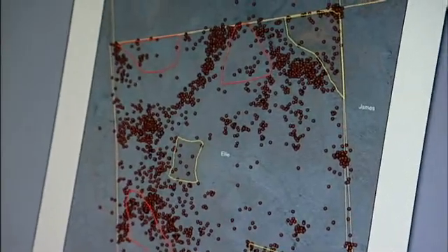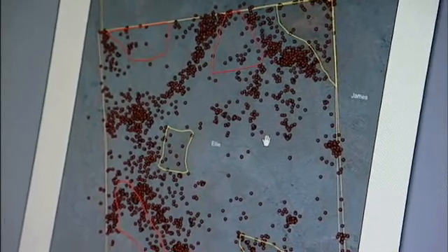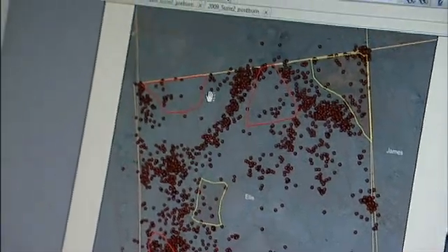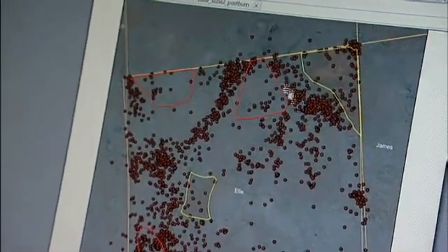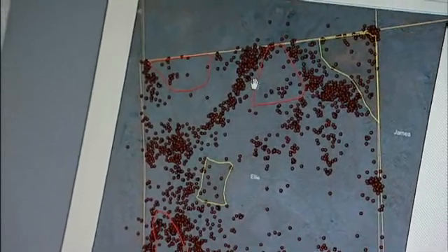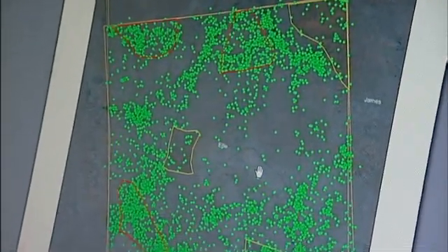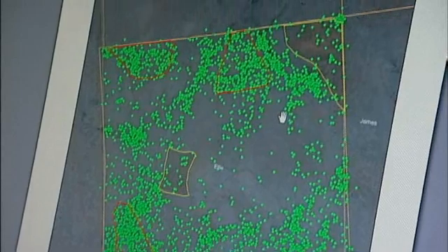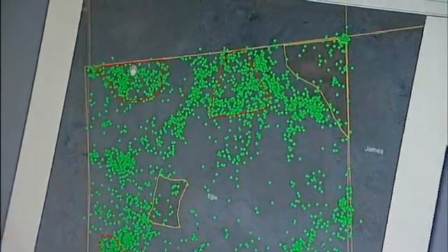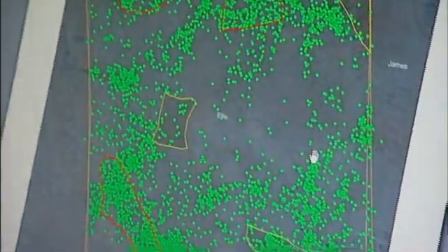This image shows data from 2009. Each one of these little red dots indicates the location of one of our collared cows in the pasture. These red outlines show the patches that we intended to burn in 2009 — notice very little use in most of these patches. This next image is the data collected after we burned these patches. Again, these dots indicate locations of the cattle. Notice that there's much more extensive use of these burned patches after the burns have taken place.